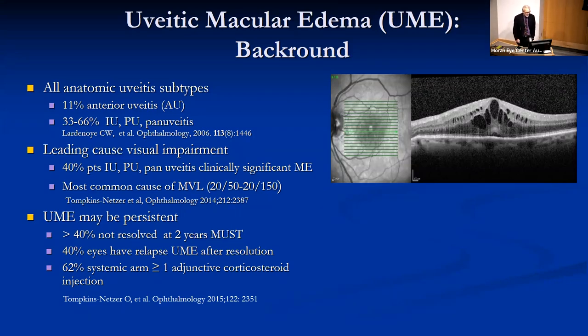Uveitic macular edema is a major problem affecting all anatomic subtypes of uveitis and is a leading cause of visual impairment. The MUST study showed us that 40% of patients do not have resolved macular edema — it's persistent at two years — and that 40% of patients relapse their macular edema, with fully two-thirds of those patients requiring adjunctive therapy while on systemic treatment.